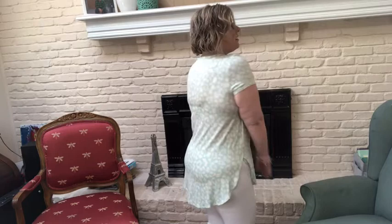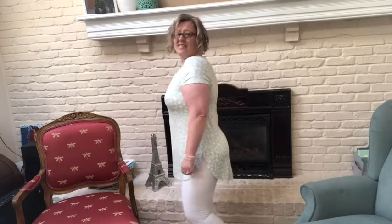This beautiful light green tunic is from Apartment 9 at Kohl's and it is a size medium. I have white leggings on from Amazon — these are the Splendor Yoga Pants in size large.